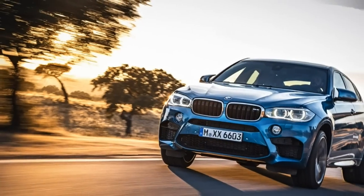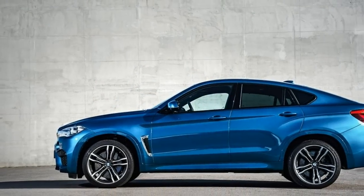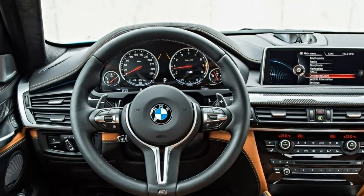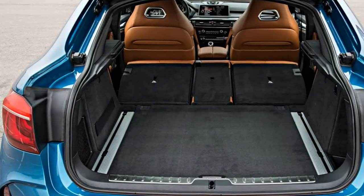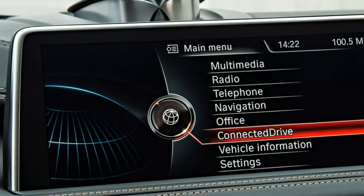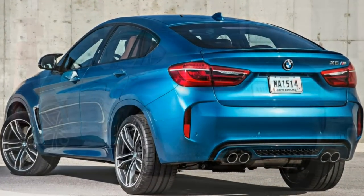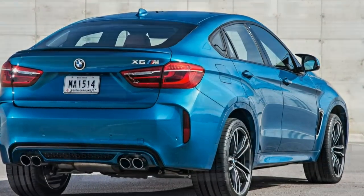Then there's the sloping rear roofline that makes both the rear seat and cargo area somewhat less practical, although perhaps this is important only if you carry rear passengers rarely or fill the cargo area to the roof never. If this sounds like a deal-breaker, we recommend you check out the virtually identical BMW X5M, which offers a more practical backseat and cargo hold. Or you might want to consider other high-performance SUVs including the 550-hp Land Rover Range Rover Sport SVR, the 550-hp Mercedes-Benz AMG GLE 63, and the 520-hp Porsche Cayenne Turbo.